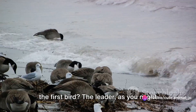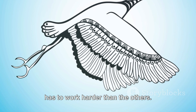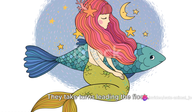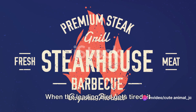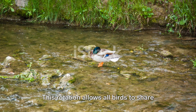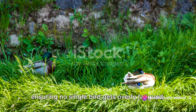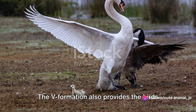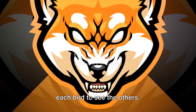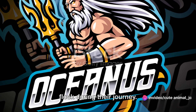But what about the first bird? The leader has the toughest job — it doesn't benefit from the upwash and has to work harder than the others. But the geese have a solution for this too: they take turns leading the flock. When the leading bird gets tired, it falls back into the formation, and another bird takes over the leading role. This rotation allows all birds to share the energy-demanding task of leading, ensuring no single bird gets overly fatigued. The V formation also provides the birds with an excellent line of sight, allowing each bird to see the others — crucial for communication and coordination during their journey.